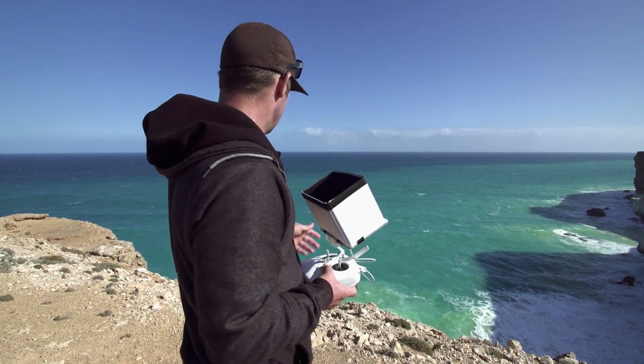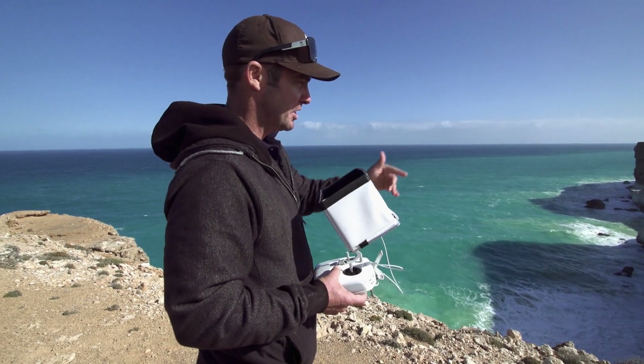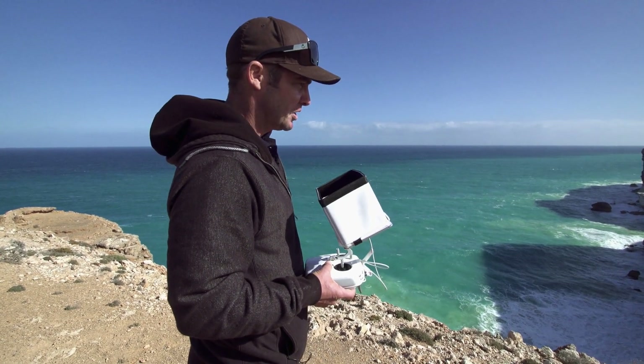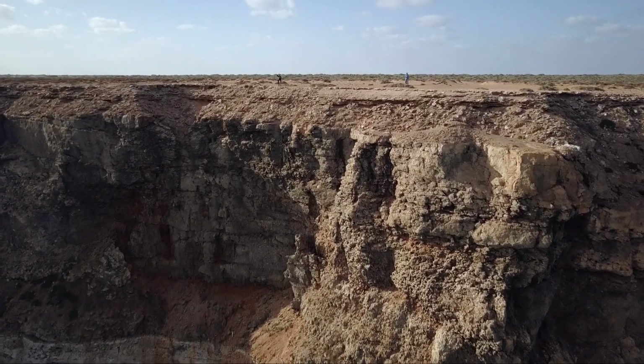Now we can fly this colony from the safety of the cliff with a drone, and we can look right into the cave where it has previously been unseen apart from in a helicopter.